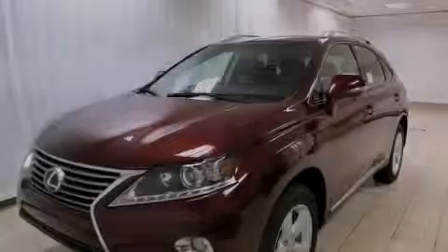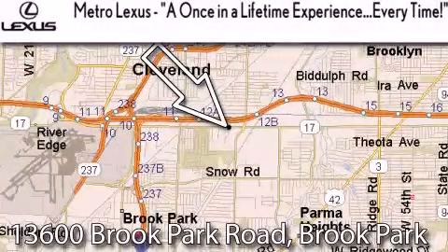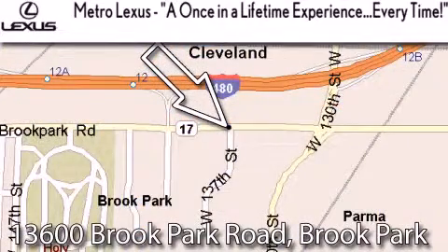Call or visit us right now and arrange your test drive today. Metro Lexus is located at 13600 Brook Park Road in Brook Park. A once-in-a-lifetime experience, every time.